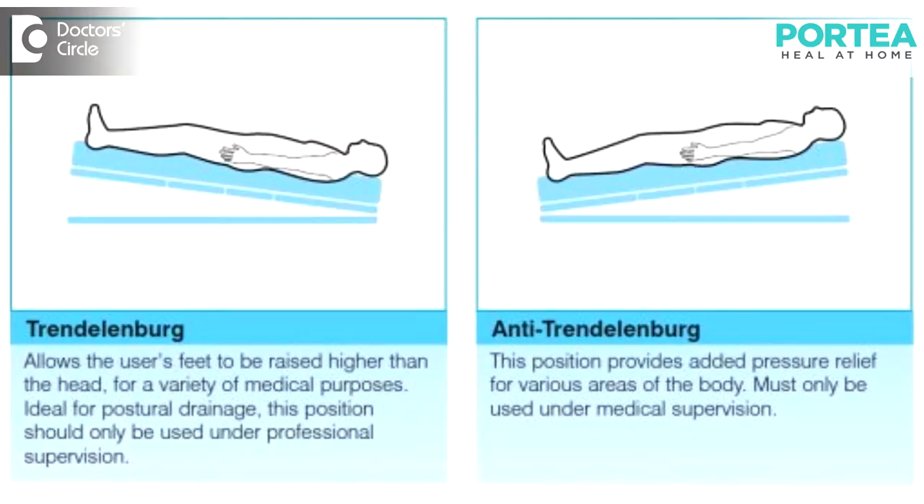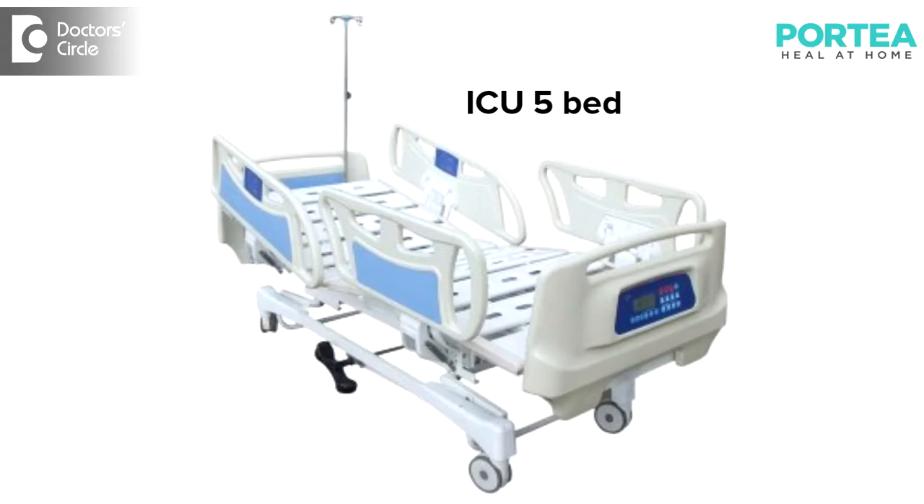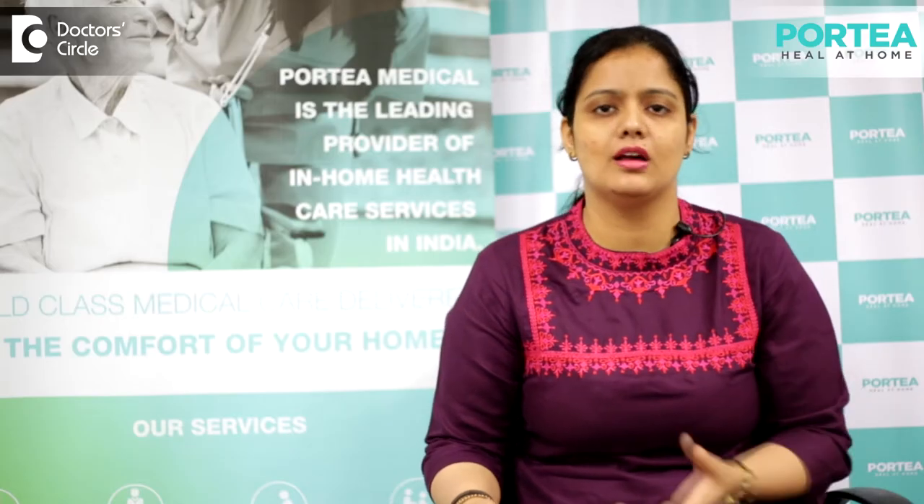In some cases, we need to go for the position which is called Trendelenburg position and Anti-Trendelenburg position. The third advantage is we have the side rails, then we have side angulations, and in ICU 5-function cases we also have side angulations carried on inside the bed. We also have oxygen carrying trolleys, and wheels, casters — everything is there.